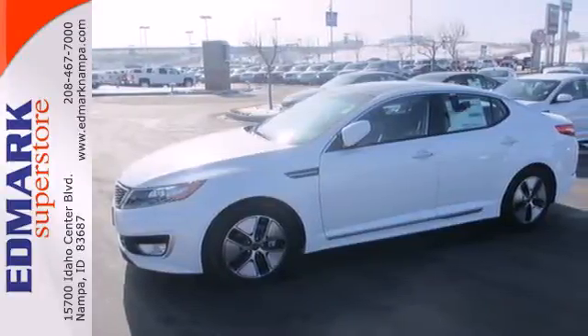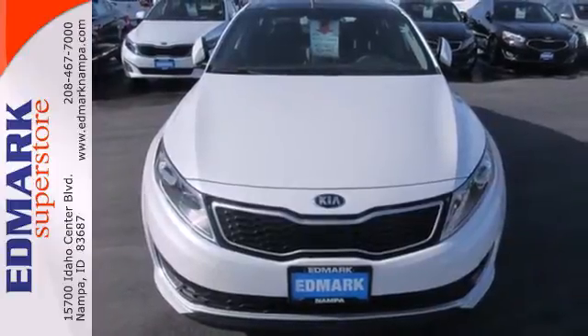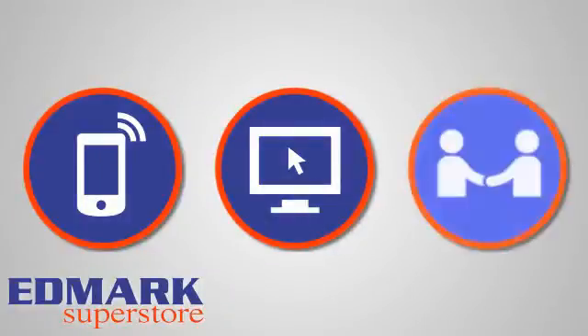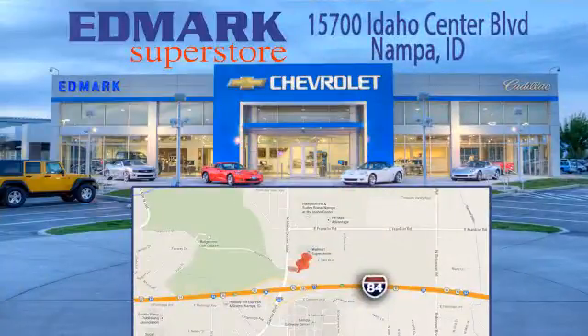If you're looking for a distinctive sedan with style, safety, and value, take this one for a test drive today. Call, click, or stop in today. We're conveniently located at 15700 Idaho Center Boulevard, in Napa, Idaho, just 15 minutes from downtown Boise in the Idaho Center Auto Mall.